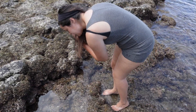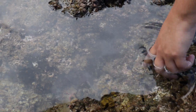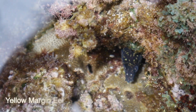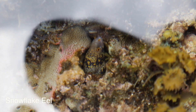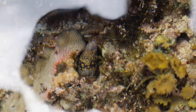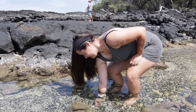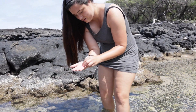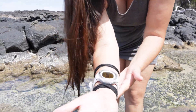Got a couple little eel snouts right here, and then there's a little guy right in here. It is occupied, so we're gonna put him back, but it's too pretty not to share.